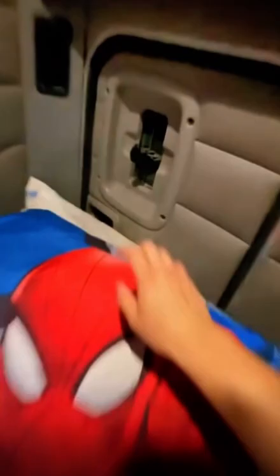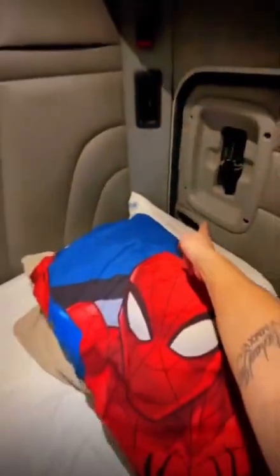Once I'm done brushing my teeth, I close the sleeper curtain so that way no one's watching me sleep at night. I like opening this little window right here so there's always air pressure circulating. And that's the little exit door I was talking about.